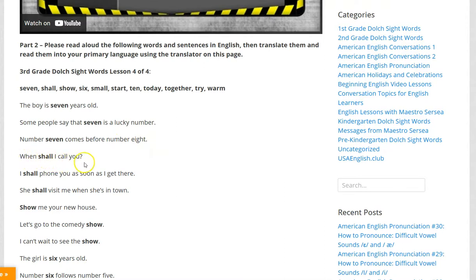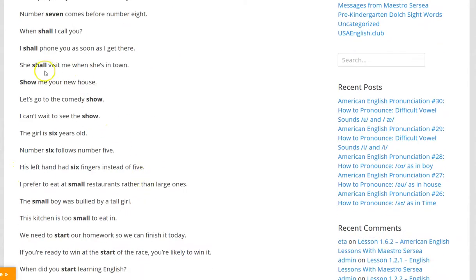When shall I call you? I shall phone you as soon as I get there. She shall visit me when she's in town.